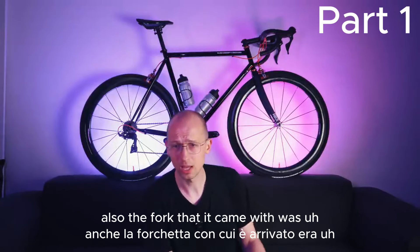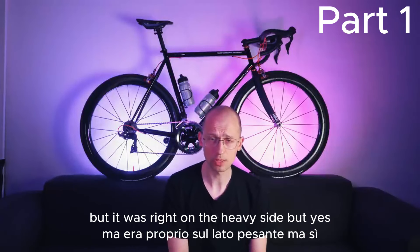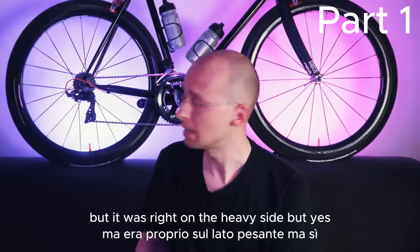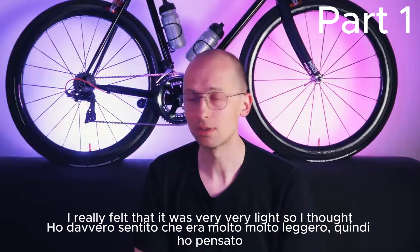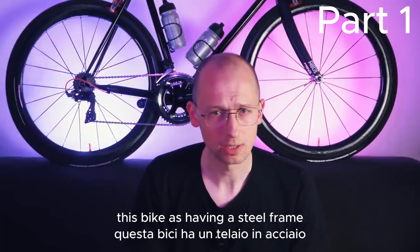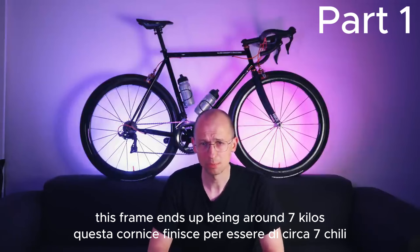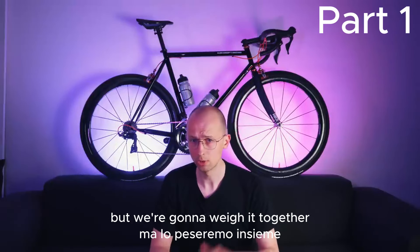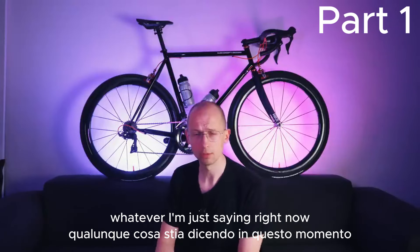In the beginning it felt rather heavy, but it turned out that it was due to the wheels and due to the groupset. Also, the fork that it came with was more on the heavy side — it wasn't the original Dacordi fork, it was still a carbon fork, but rather heavy. When I just had the naked frame in my hands, I really felt that it was very, very light. So I thought, let's give it a try and see how light we can get this bike with a steel frame as the fundament. I'm very happy to say that this frame ends up being around 7kg — we're going to weigh it together at the end of the video.